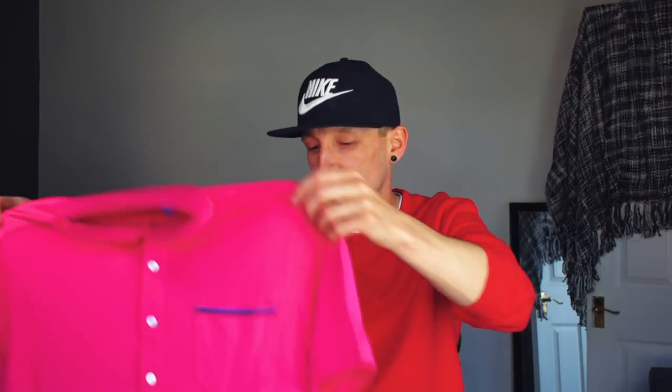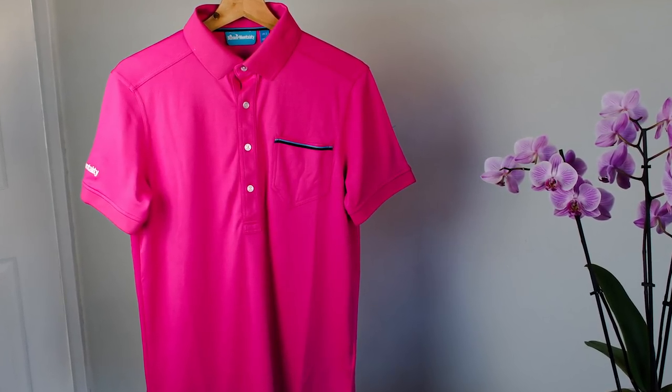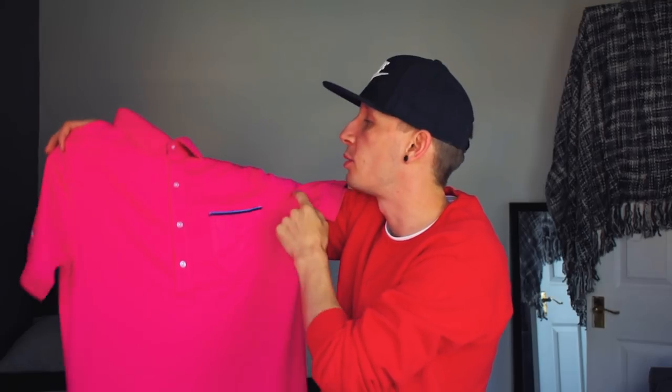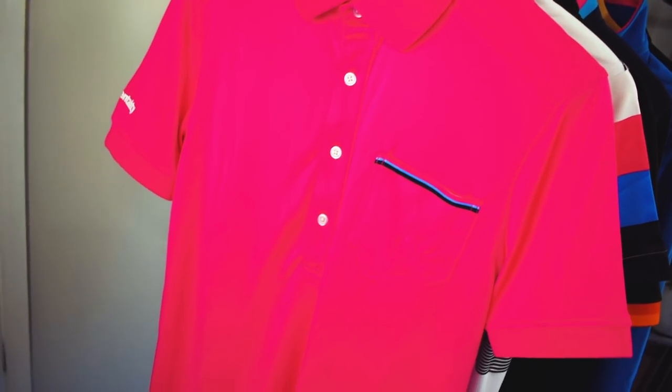Last but not least in the polos is the Jack — another bold solid colour, you can get it in black and other colours, slightly longer placket on the buttons going down further. It's got a real pocket with the three-pinstripe detail, branding on the shoulder and sleeve. They do tons of different polos — big block colours, floral prints, lots of stripes, diagonal and vertical. So I think you'll find something you like whether it's all of it or just a few select pieces.